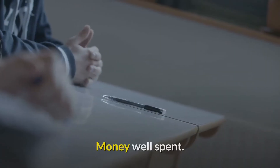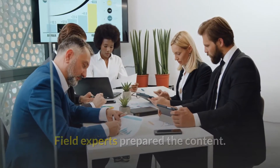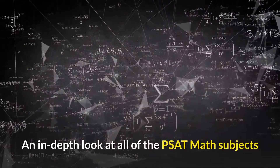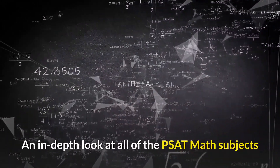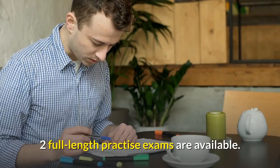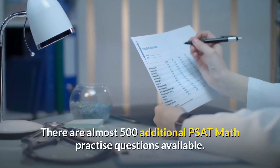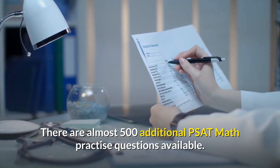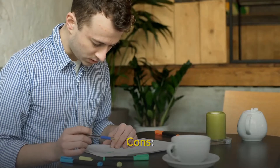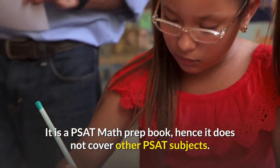Pros: Money well spent. Field experts prepared the content. Material of the highest quality and breadth. An in-depth look at all of the PSAT math subjects. Tips and strategies from experts. Two full-length practice exams are available. There are almost 500 additional PSAT math practice questions available. Answers that are well described. Cons: It is a PSAT math prep book, hence it does not cover other PSAT subjects.